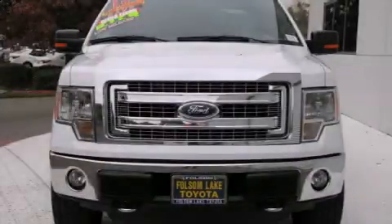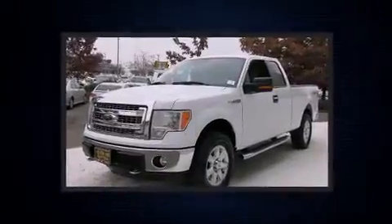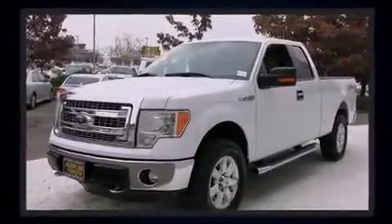Step into the 2013 Ford F-150. With less than 30,000 miles on the odometer, you can be confident that this pre-owned vehicle will provide you reliable transportation.